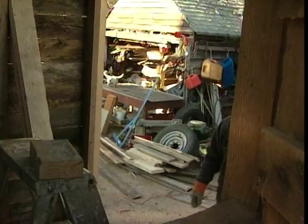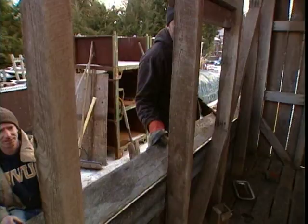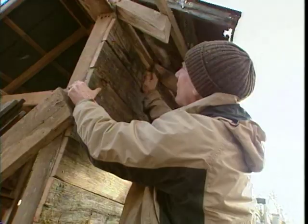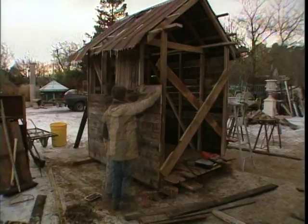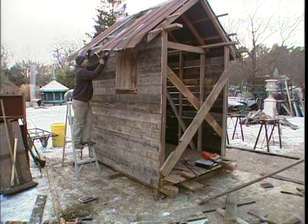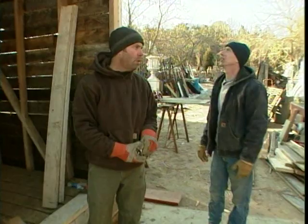We're using oak fencing boards for siding — it's gonna look great. But before we finish the siding, we have to make sure our reclaimed window's gonna fit. I measured it earlier and figured out that the studs will be 21 and a half inches in from each side — that'll be just enough for the window to fit in there.